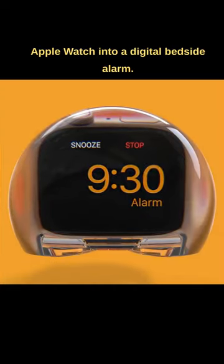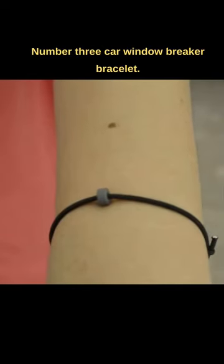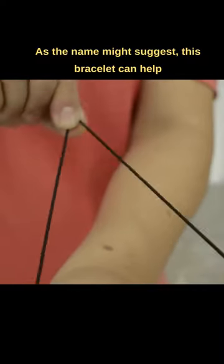Number two: Night Watch. This is a clever way to turn an Apple Watch into a digital bedside alarm. Number three: the car window breaker bracelet. As the name might suggest, this bracelet can help you get out of a car in an emergency.